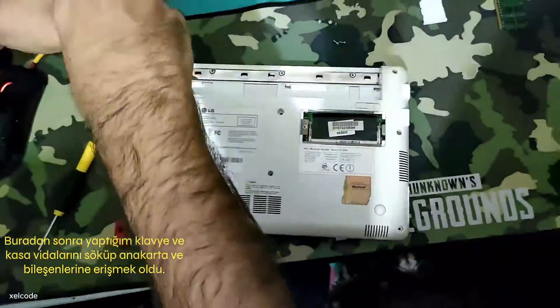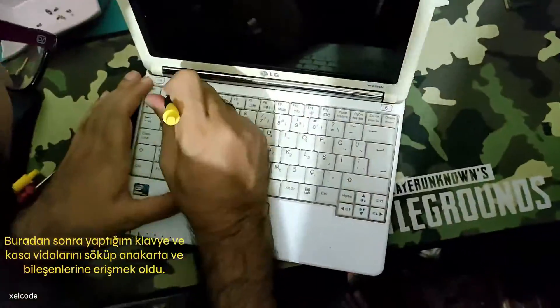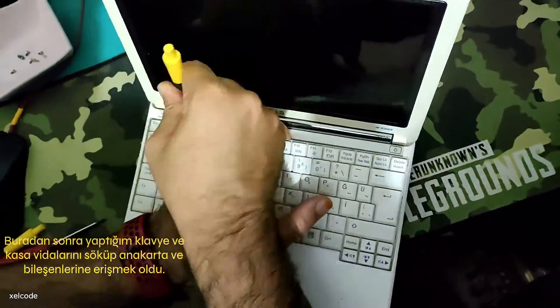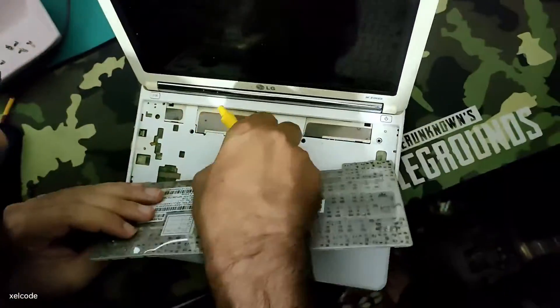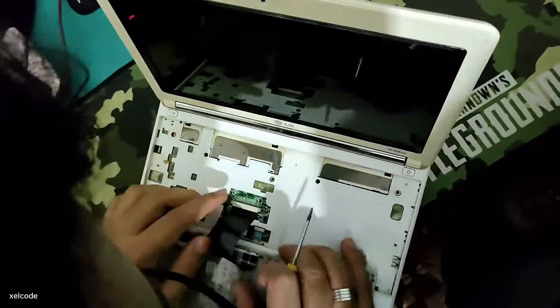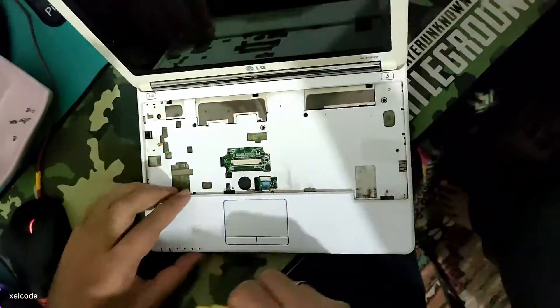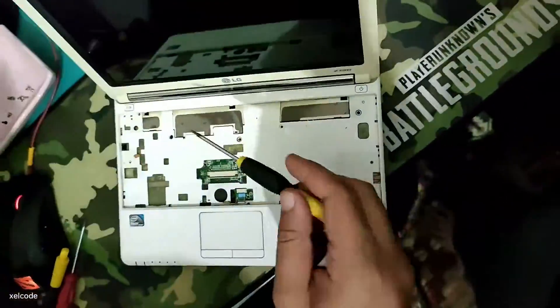What I did after that was unscrew the keyboard and case screws, and get to the motherboard and its components. Even the accelerated version took more than one minute, as this is a bit of a long process.